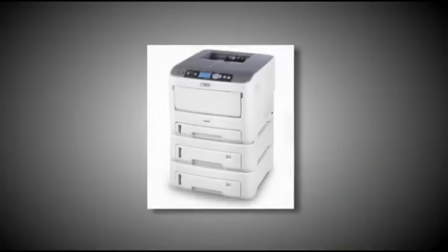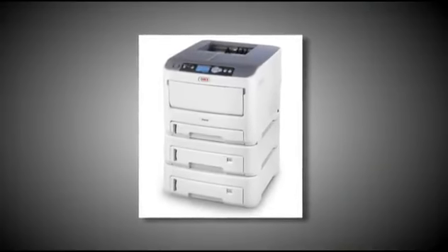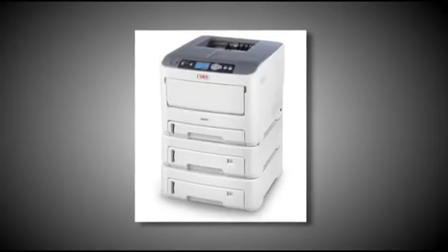An optional 530-sheet second and third paper tray are available for a total capacity of 1,460 sheets. One of the most notable features of the C610 is its ability to print on heavier stock media, up to a 140-pound index.